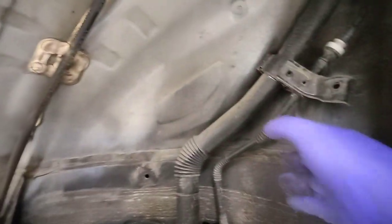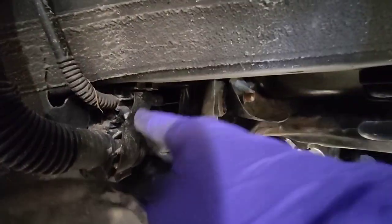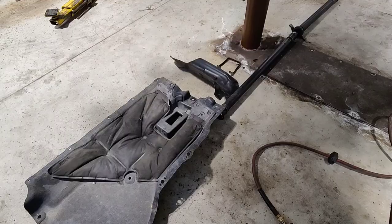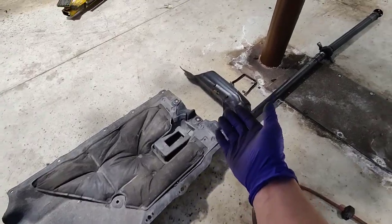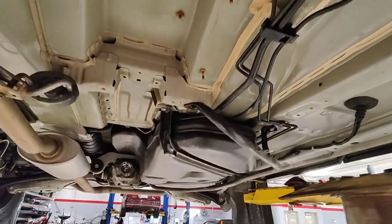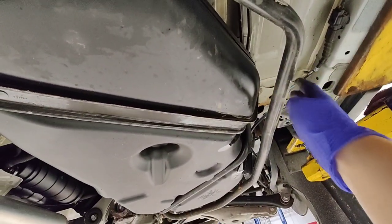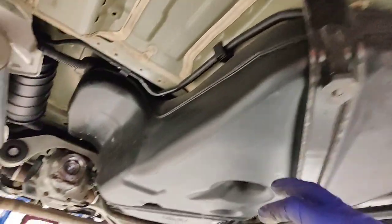I've got the fender liner out — just disconnect all the bolts. I've got the drive shaft out, the diaper, and the heat shield out. Everything looks pretty straightforward. There's this bar that's supposed to protect the tank in case you hit something, but it's not going to protect you from thieves. Here are your tank straps — the heat shield that was here is gone.